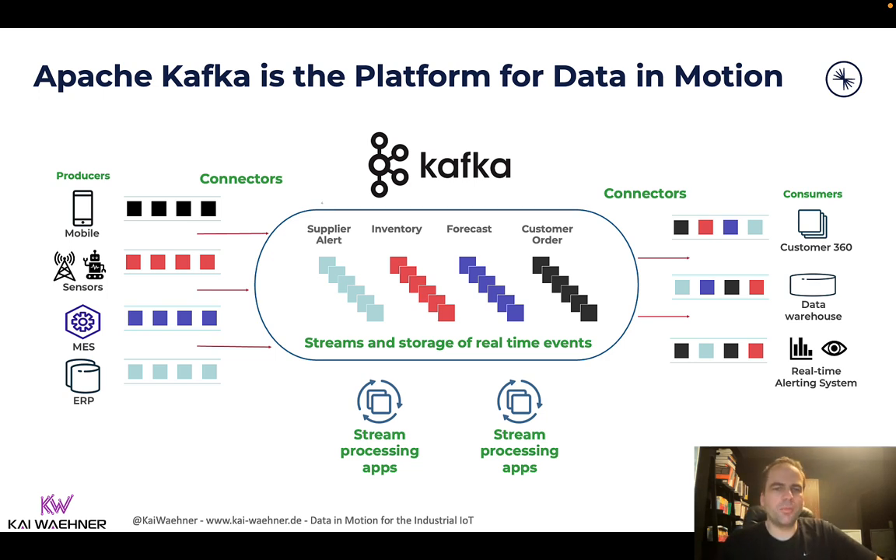Last but not least, and that's the main topic of today, is the stream processing capability of Kafka. One thing is to build pipelines from A to B and maybe process data before, but the real added value often comes when you take data from one or more interfaces and correlate it in real time in a stateless or stateful manner. That's what you can do with the Kafka ecosystem, and that's where I will show an example today.